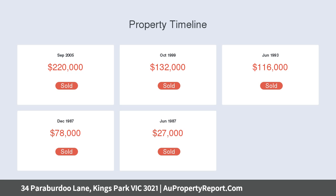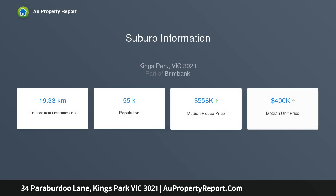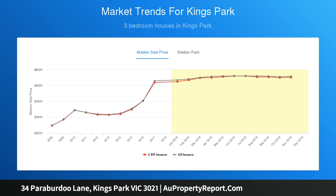Features include ducted heating, wall gas heater, roller shutters, solar panels, gas appliances, and a spacious backyard. Within walking distance to local shops, schools, and bus stops — all sitting on a comfortable 575 square metres of land.